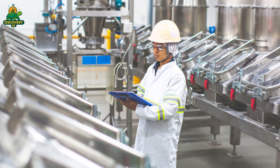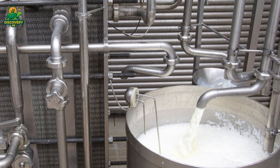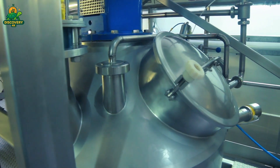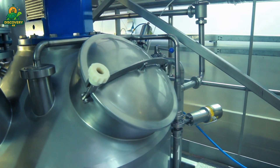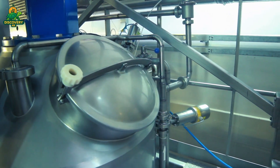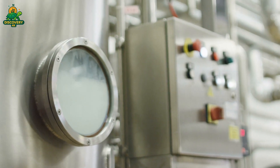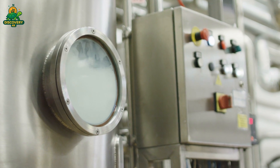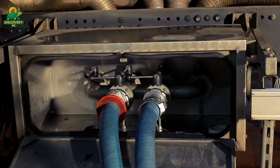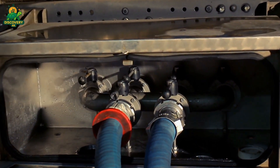At the factory, milk enters through the receiving bay. Automated systems pump the milk into massive holding silos that can store up to 250,000 liters each. From here, the milk enters a controlled and sequential process of purification, standardization, and packaging.